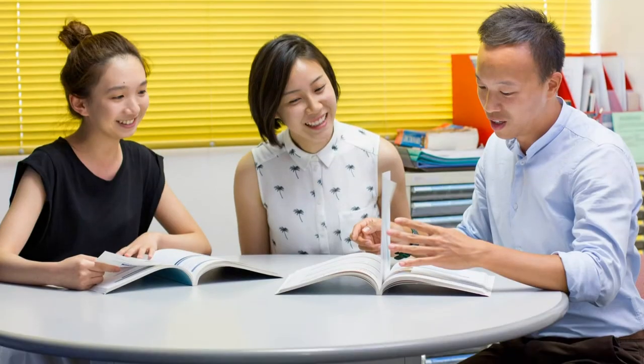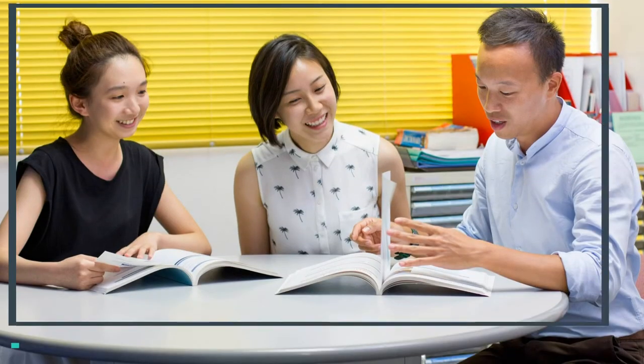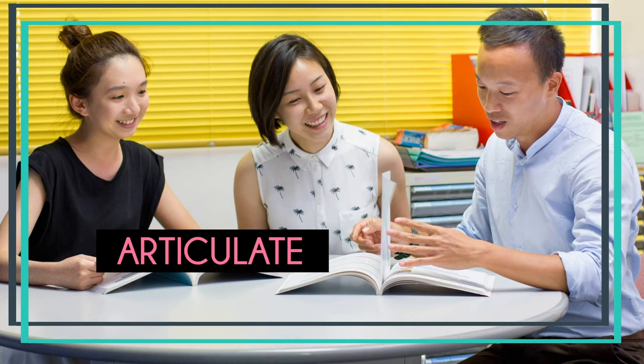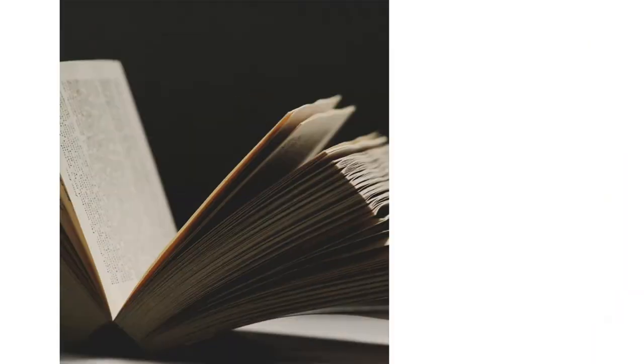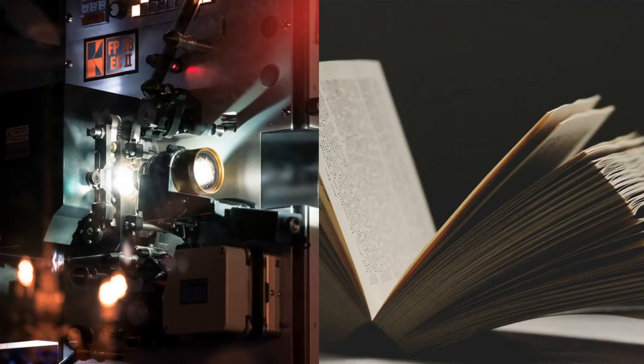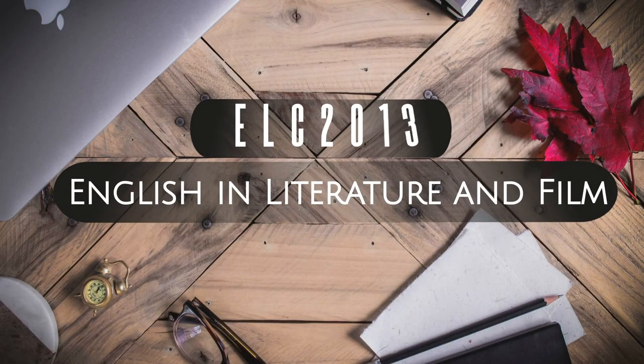By the end of the course, many students express their amazement at how articulate and confident they have become when presenting their point of view. If you are a fan of English literature and good movies, then we suggest you choose ELC-2013.